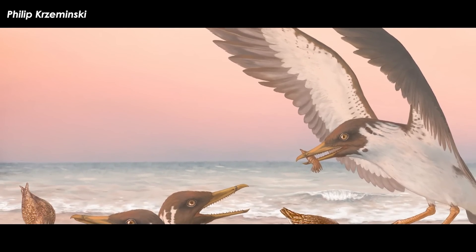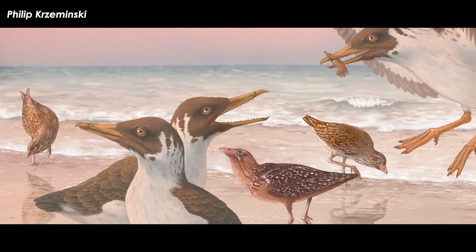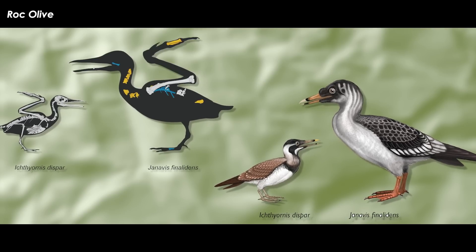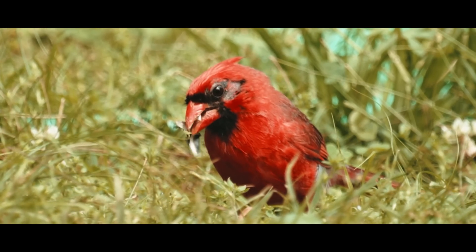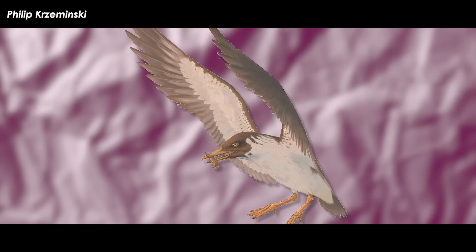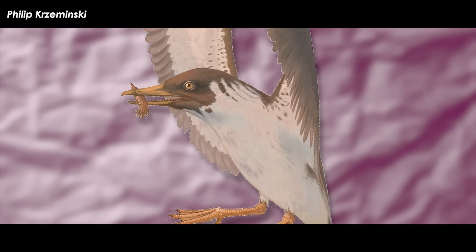They named it Janavis spinalidens, after Janus, the Roman god of beginnings, endings, and changes. It was a coastal flyer that lived in the shallow seas of what are now Belgium and the Netherlands, about the size of a grey heron and weighing about one and a half kilograms. The two biggest traits used to differentiate modern birds from their non-avian ancestors are a toothless beak and immobile upper jaws. Janavis spinalidens was a pre-modern bird because it still had teeth, but its mobile jaw structure is like that of a modern bird.